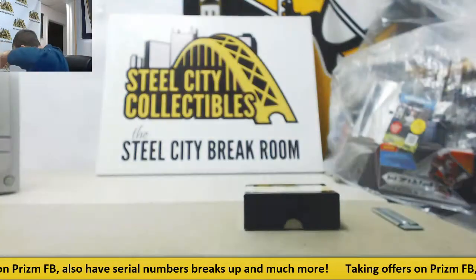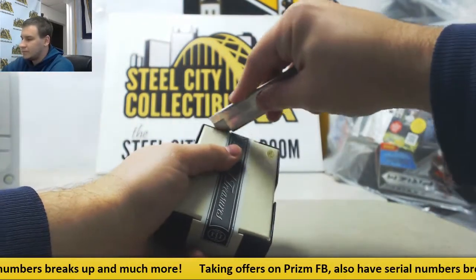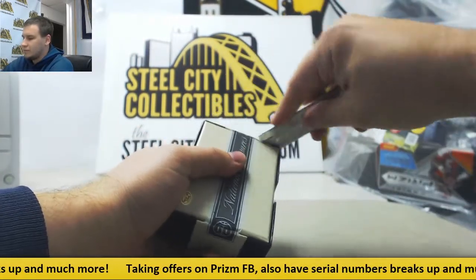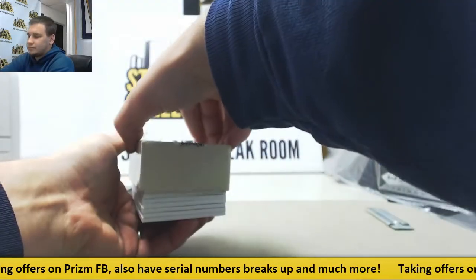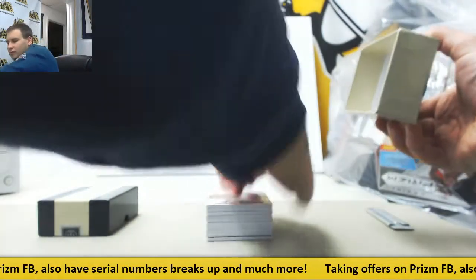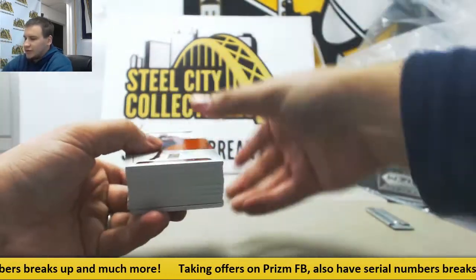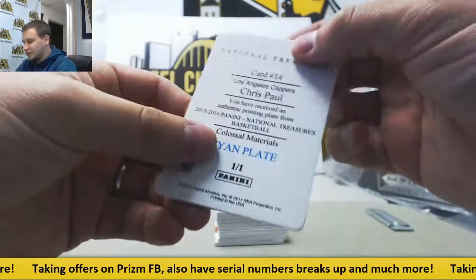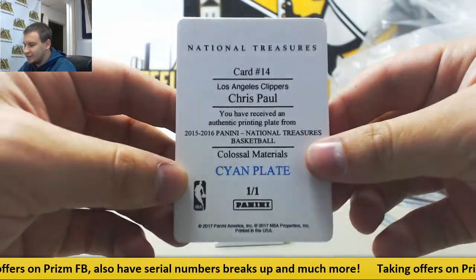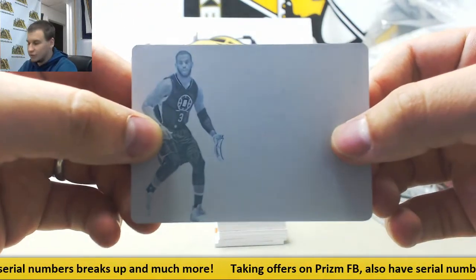Alright, empty. Empty box. We'll start off with the printing plate that's on the bottom here — 101 printing plate, Chris Paul from 1516 NT Colossal Materials. 101 cyan printing plate.